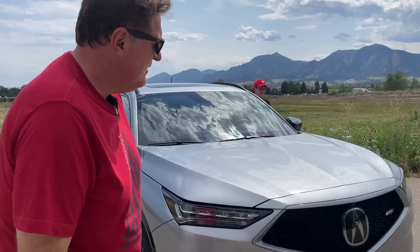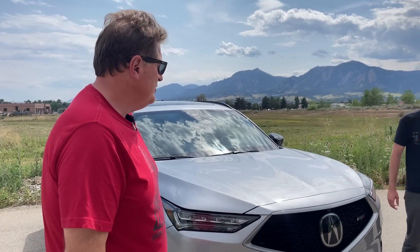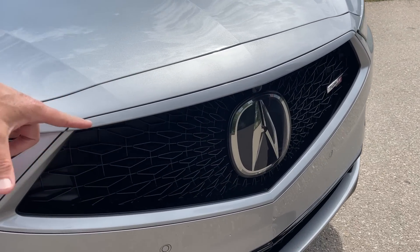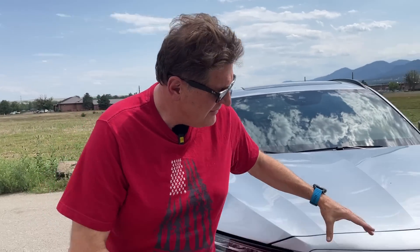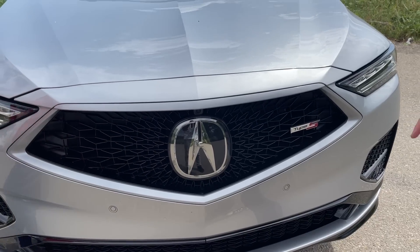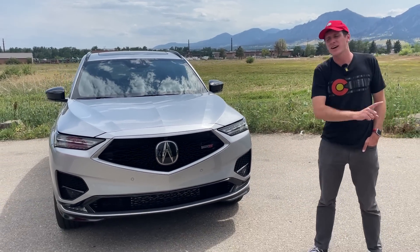That's got to be the biggest Acura badge in the history of Acura. It's like remember the old Volkswagen camper vans with those big VW emblems on the front? This is like a small plate — look at the size of that thing. It is pretty massive, probably the largest in Acura history. What we're looking at today is the new Acura MDX Type S.